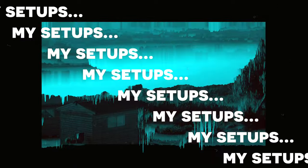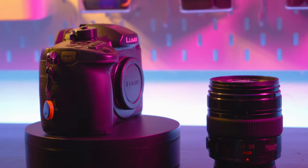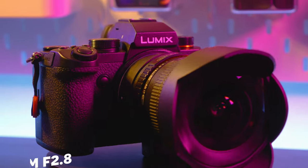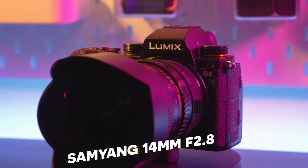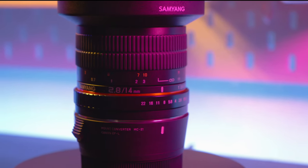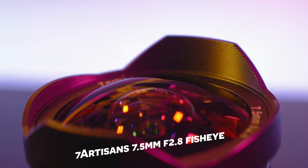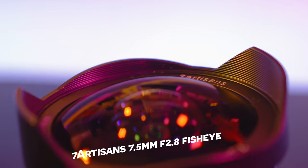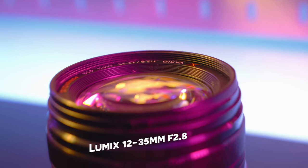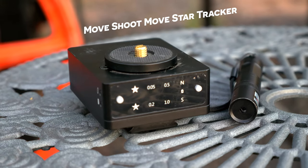My Micro Four Thirds cameras are the Lumix G100 and the GH5. My full frame cameras are the Lumix S5 and S1. My full frame lens of choice is the Samyang 14mm f/2.8, which is a Canon adapted lens. My Micro Four Thirds lenses for astro tend to be the 7Artisans 7.5mm f/2.8 fisheye and the Lumix 12-35 stock lens. I also have the Move Shoot Move star tracker.